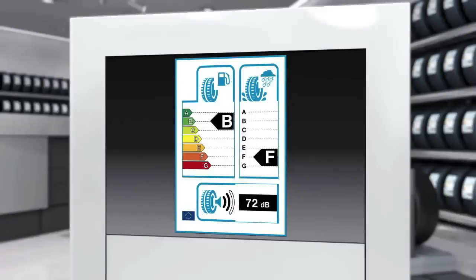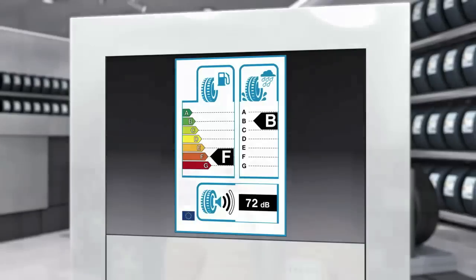The label focuses on three key characteristics of a tyre: energy efficiency, tyre grip on wet roads, and the intensity of the pass-by noise. For the first two criteria, A is the best mark. For pass-by noise, the absolute value is given in decibels. This makes sense for the consumer and provides an instant overview.